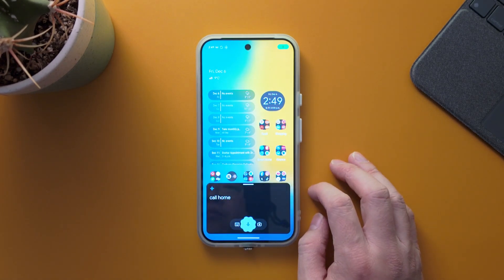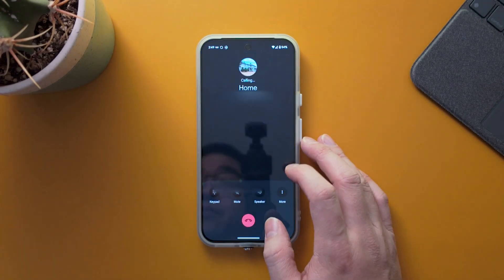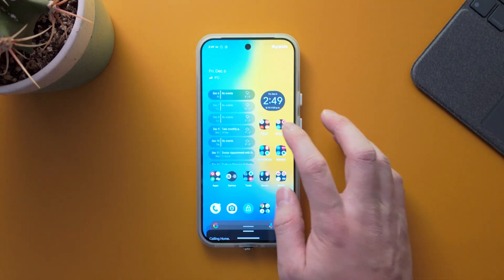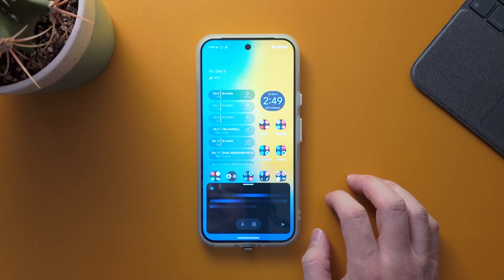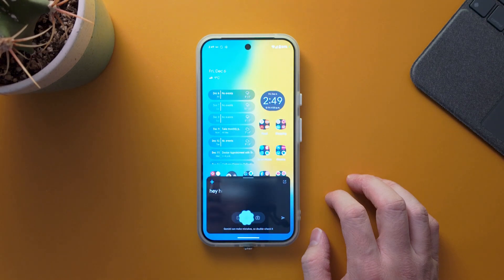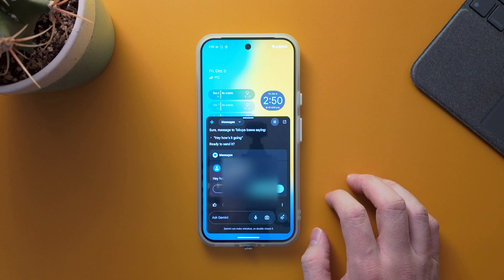For example, saying 'Call home' and Gemini responds 'Calling home.' You can also say 'Text Takuya,' it asks 'What's the message?' and after replying 'Hey, how's it going?' Gemini confirms: 'Message to Takuya Izawa saying hey how's it going — ready to send it.'